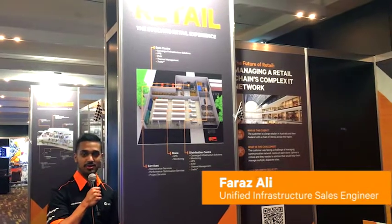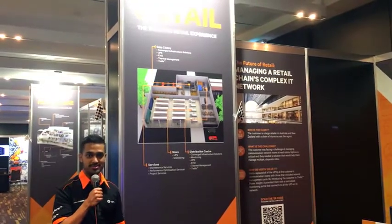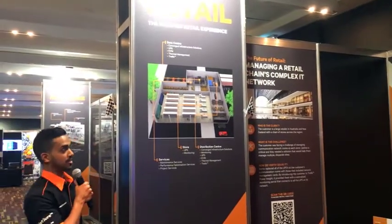Hi there, I'm Faraz. I'm the Product Manager for Convert Solutions for ANZ and I'm going to be talking about retail.